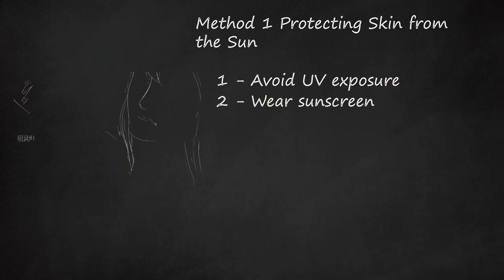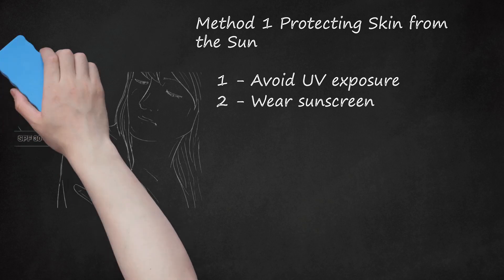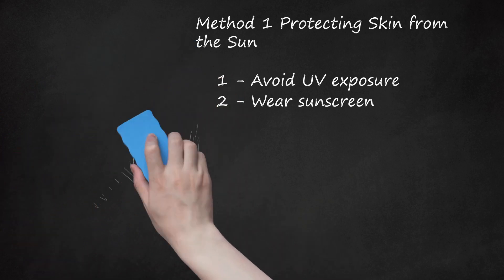Wear sunscreen. Choose a broad-spectrum sunscreen that protects against UVA rays that age your skin, and UVB rays that burn your skin. Find a sunscreen with an SPF (sun protection factor) between 30 and 50. Any SPF above 50 is not significantly more effective, so don't worry about finding the highest number. You are still exposed to UV rays in winter, even though it's cooler. Wear sunscreen every day of the year, especially if you enjoy winter sports at high elevations.